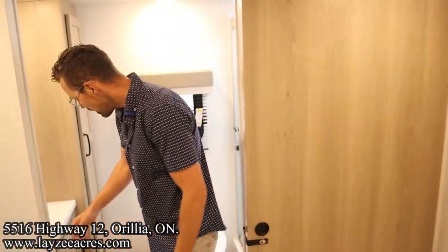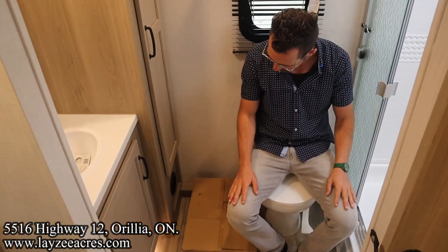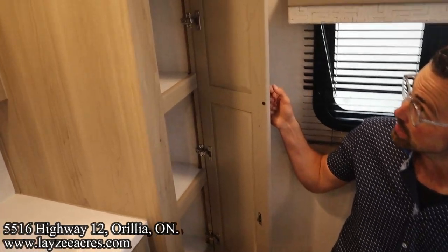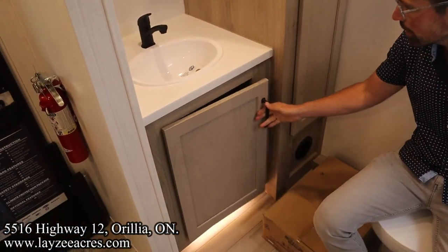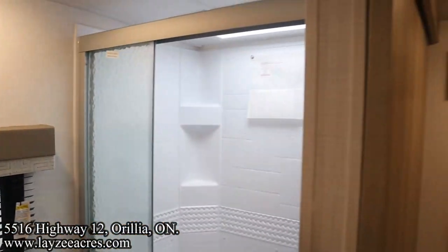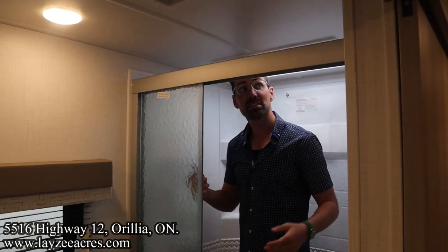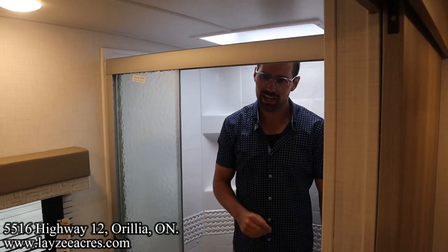Now into the bathroom — we have a porcelain toilet with lots of hip space. Nice linen closet about two and a half feet deep in through there. A cupboard spot, sink, and medicine cabinet right in through here. Up into the shower — I'm six feet tall and you can tell I fit in quite easily. We've got a shower miser on the shower. We have a Fantastic Fan standard here in the bathroom. Just a whole lot going on here.